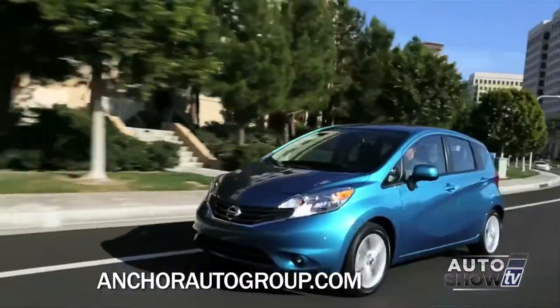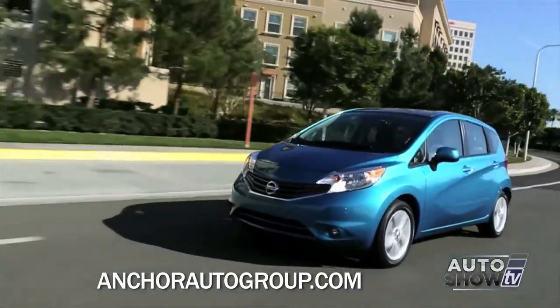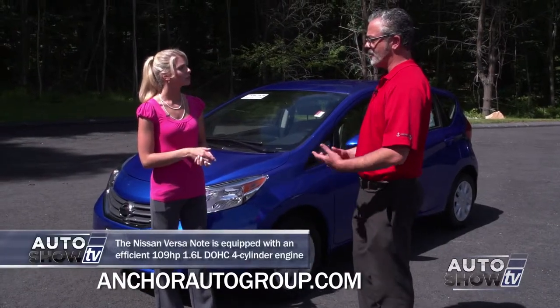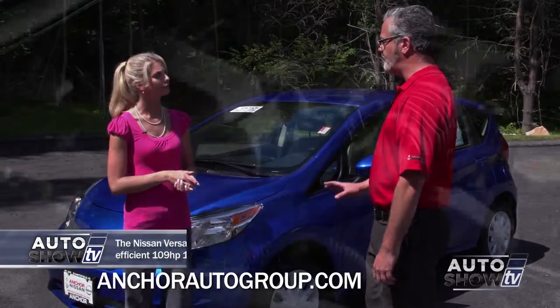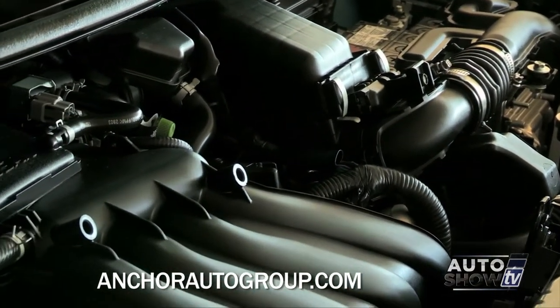Now when it comes to subcompact cars, a lot of buyers are concerned about the horsepower and its peppiness. How does the Versa Note compare to others? Well, the Versa Note has a 1.6 liter engine with 109 horsepower. Having the CVT transmission, it really can get out of its own way, but having the smaller engine is going to increase that fuel economy — best in its class.